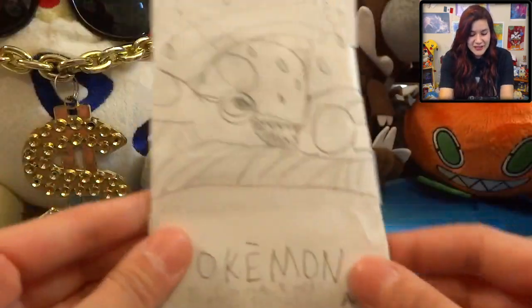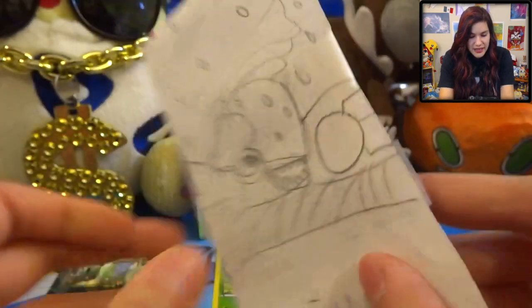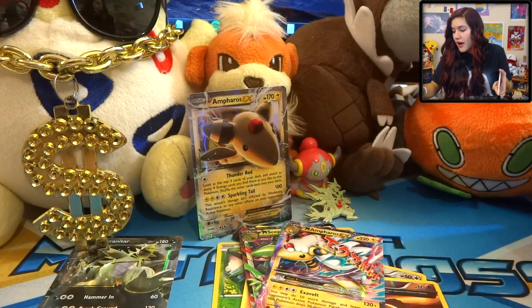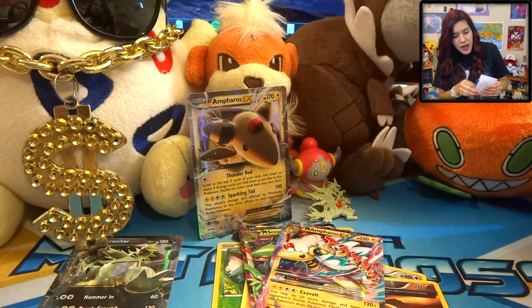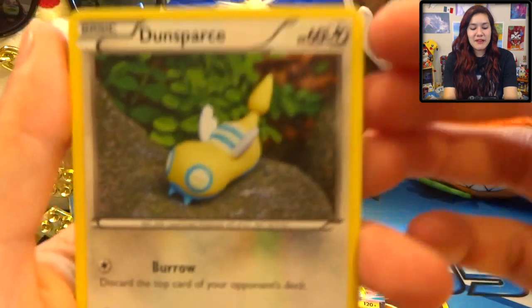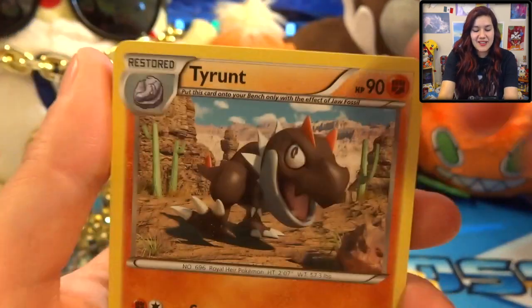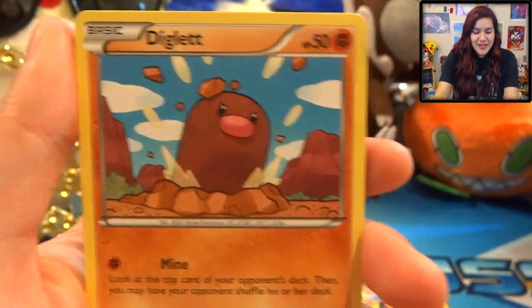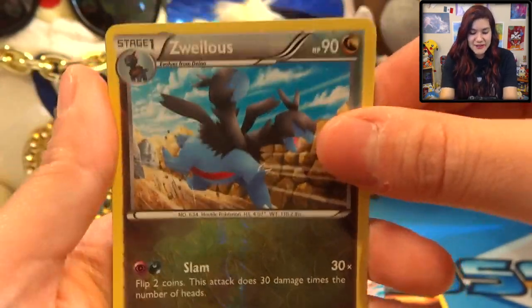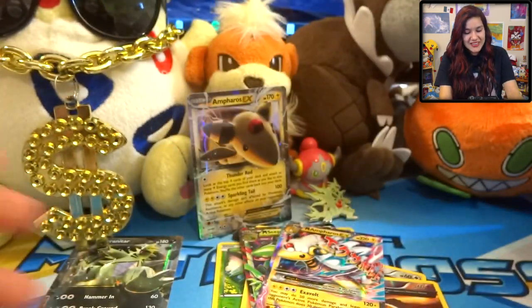We also have a Sylveon and a Japanese Cyndaquil - awesome, thank you so much! We also have a custom pack that they made. It's got Kyogre on there just being all funny. Let's cut this open on the side so I can save the art, because I think that's very cool. Out of our custom pack here we got a Dunsparce, Meowth - yay - a Tyrant, Tropius, Diglett, a Plusle, Gligar, Exeggcute, a Sylveon Reverse, and a Tornadus Full Art!